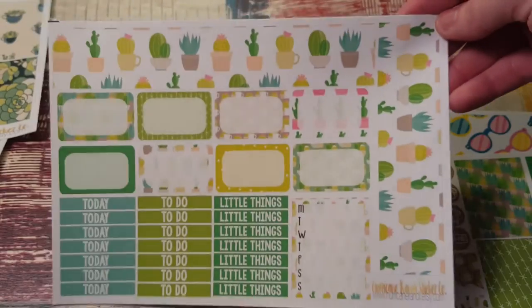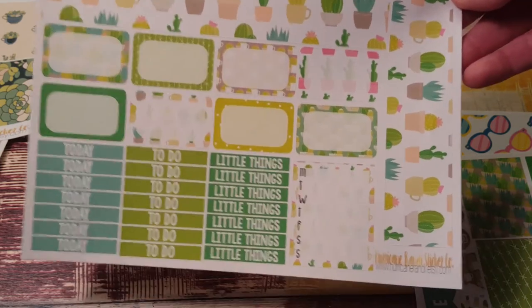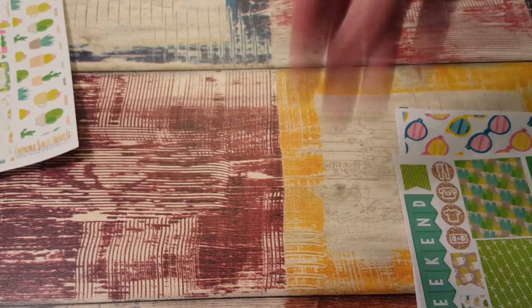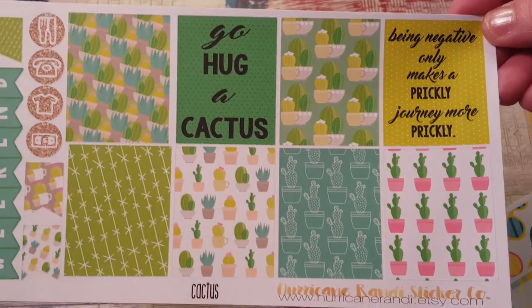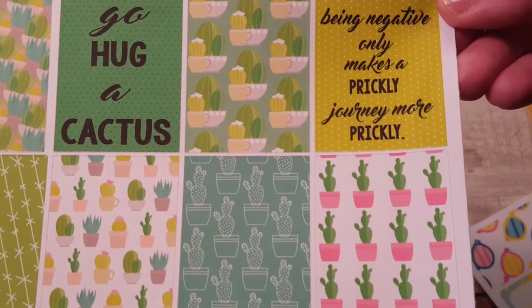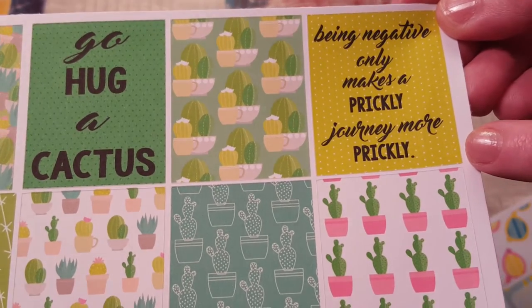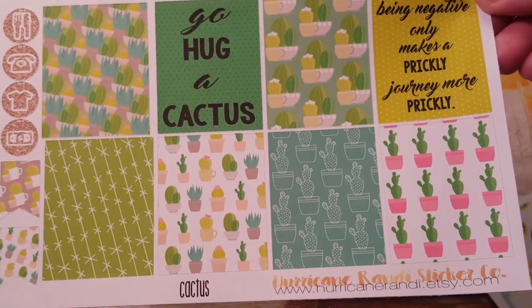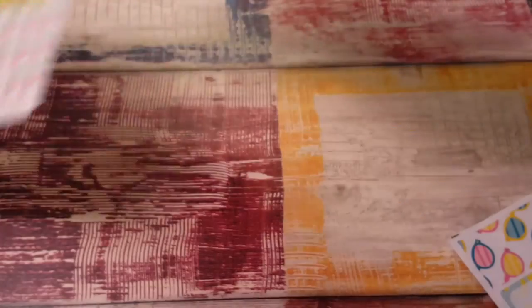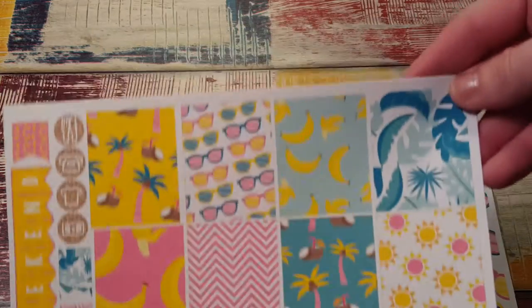That is really really cute. And when I seen this kit I'm like I have to have this - I'm one of those sarcastic funny people, although when I film I feel I sound so serious, but in real life I'm never serious. When I saw 'go hug a cactus' I'm like I have to have that, that is the funniest thing, and my husband said that's totally something you'd say. And then this one is so cute: 'being negative only makes a prickly journey more prickly' - I love these in the little pots.